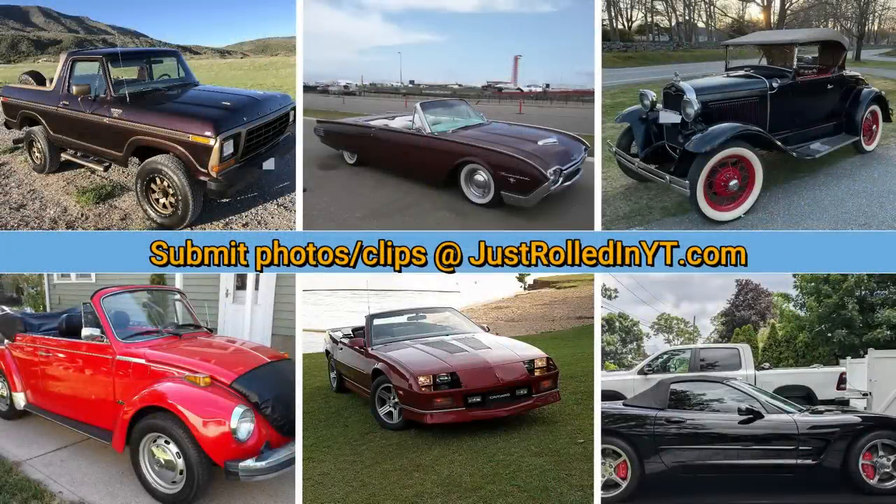If you've enjoyed this video, please consider leaving a like or subscribing. You can submit your clips at justrolledinyt.com — thanks for watching!